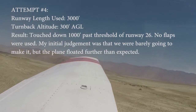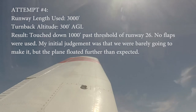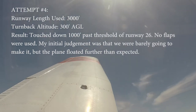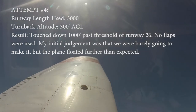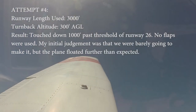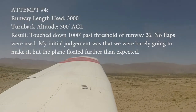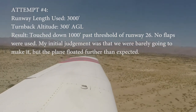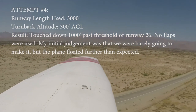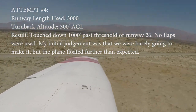Borrego Springs traffic, Cherokee 54 Quebec, returning 26, Borrego. Stall, skid — I'm skidding a little bit. Do we have a stall horn? We're barely going to make it. Barely, barely. Trim up, 73. I'm going to go a little faster. We're going to make it, but just barely. Not too much margin there.